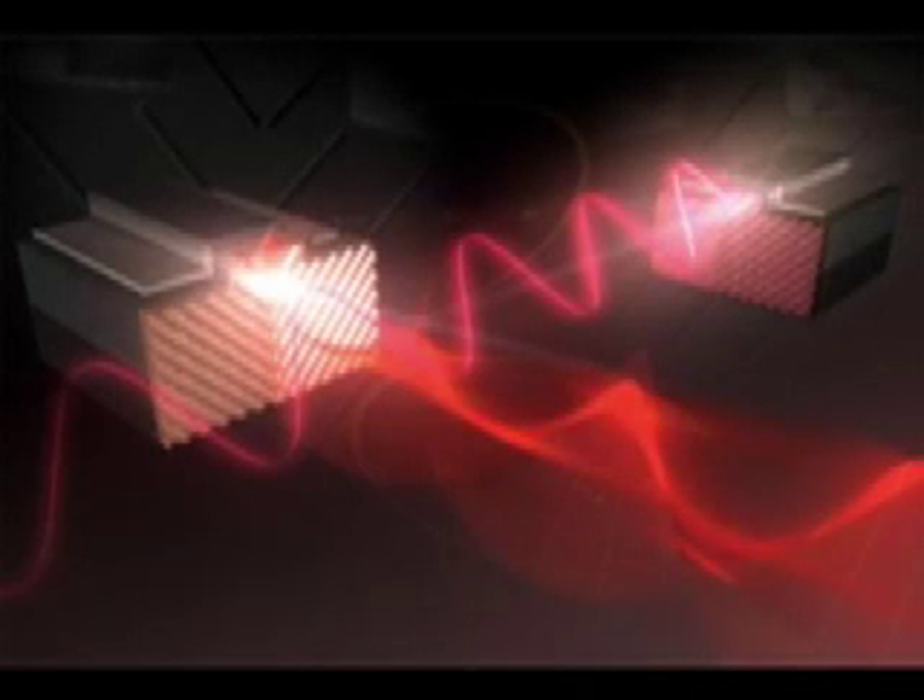Since their invention, lasers have been used in many diverse applications — in telecommunications, electronics, and in biomedical detection. Though until now, the ability to control laser polarization has remained elusive.